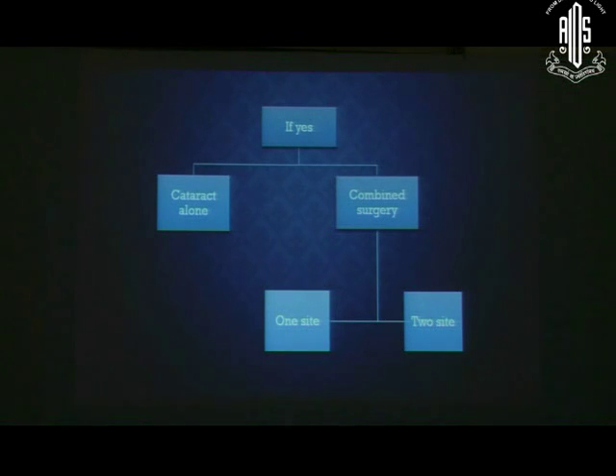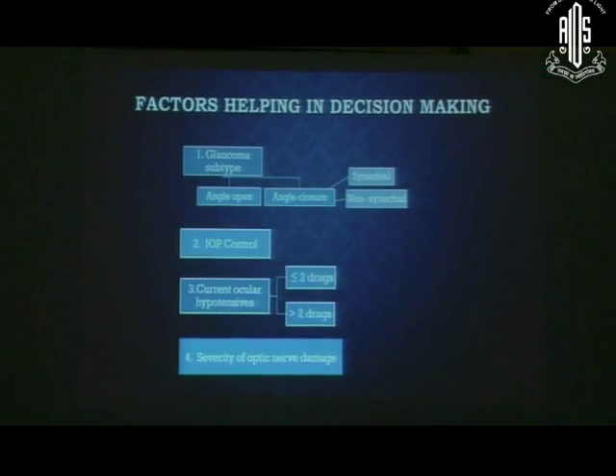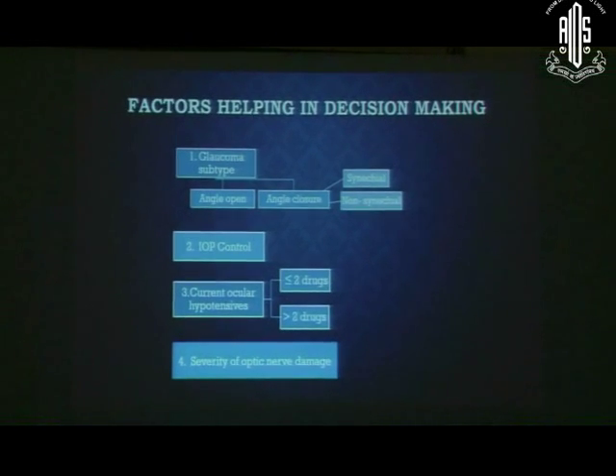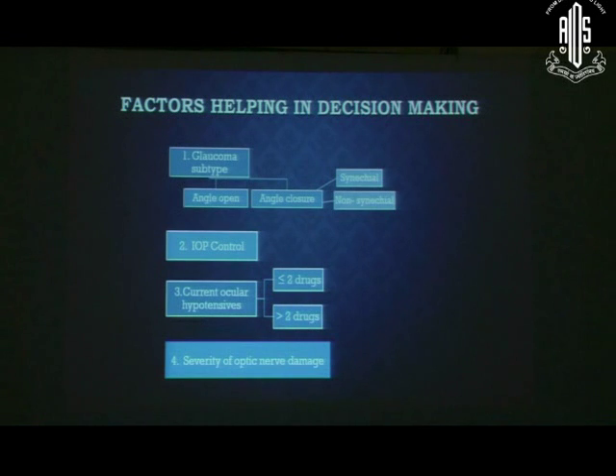Whether to do cataract alone, combined surgery, or combined in one or two stages will be discussed by subsequent instructors. The factors that help in decision making are: the type of glaucoma, the level of IOP control, what drugs the patient is using, and the severity of optic nerve damage.